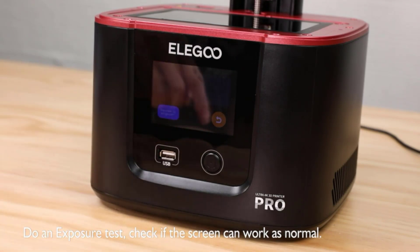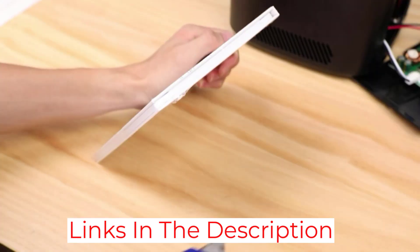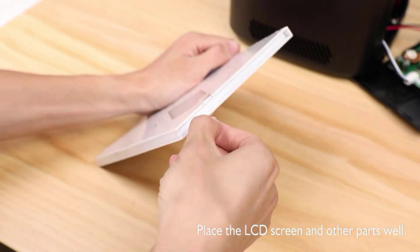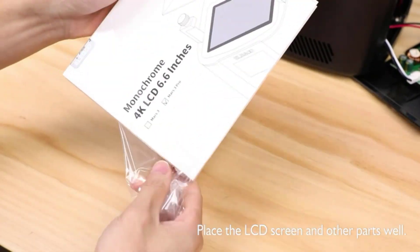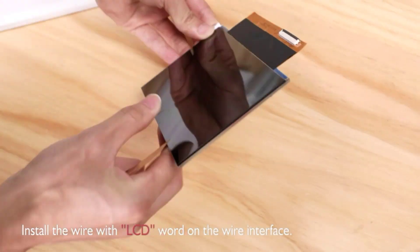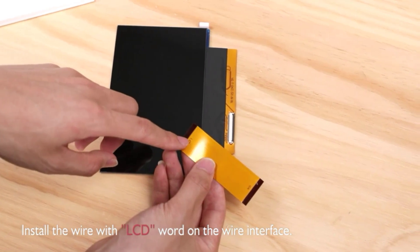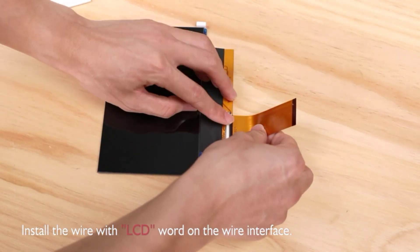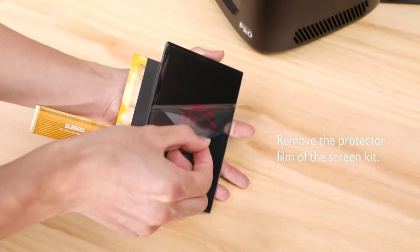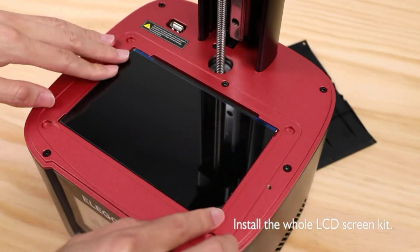It's got a large build volume of 143 by 90 by 175 millimeters and, being a robustly built and reliable machine, is perfect for round-the-clock printing. It comes with a carbon filter for resin fumes and odor, as well as a powerful cooling fan, though we could still feel the remnants of some odors when printing. The Mars 3 Pro can be used with Chitubox or Lychee Slicer 3.0.